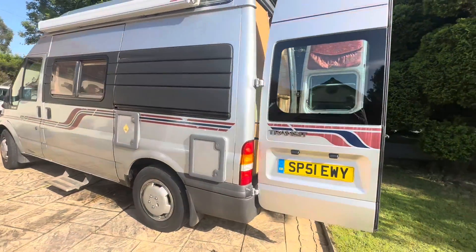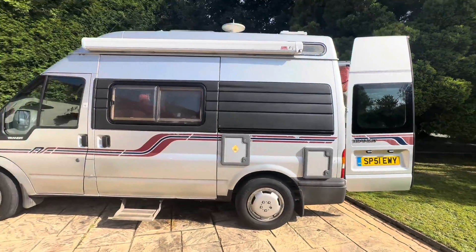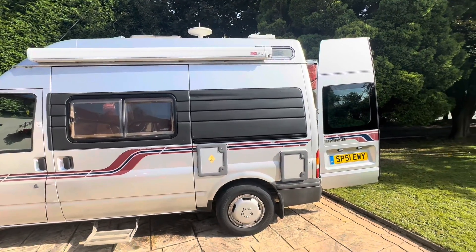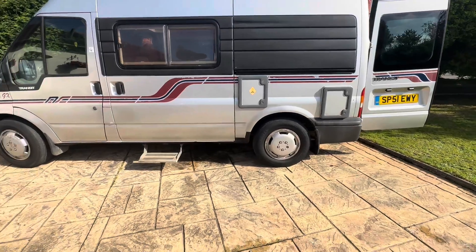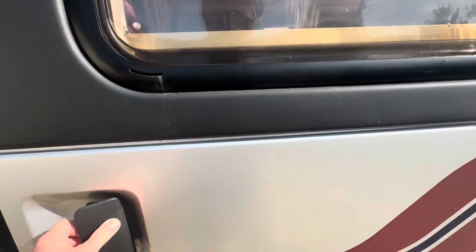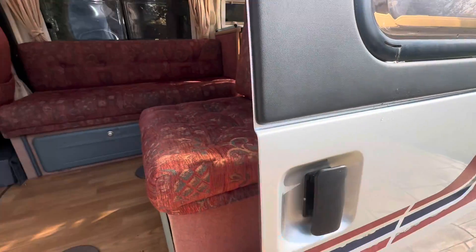Nice big door in there. Manual pull-out steps to get into the cab. Let's take a look inside.